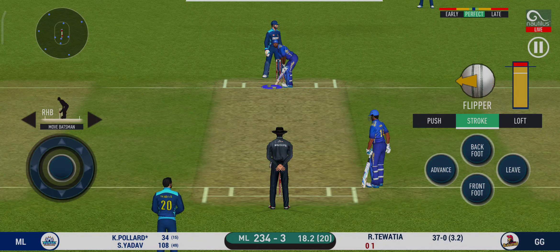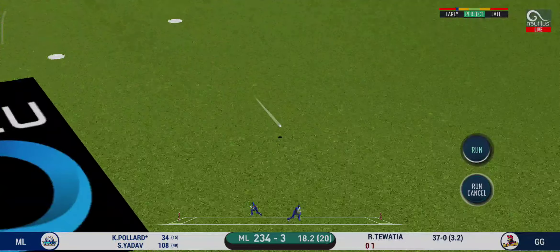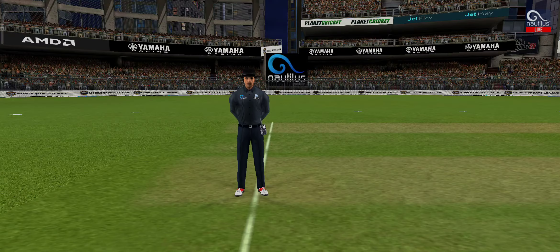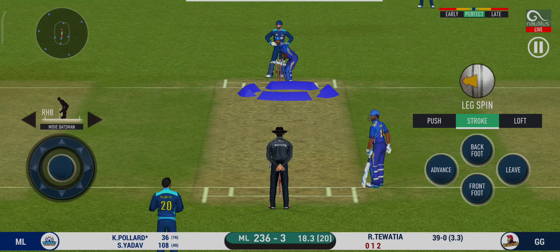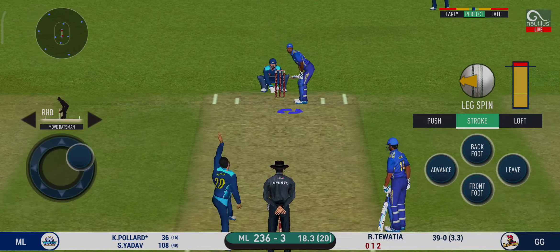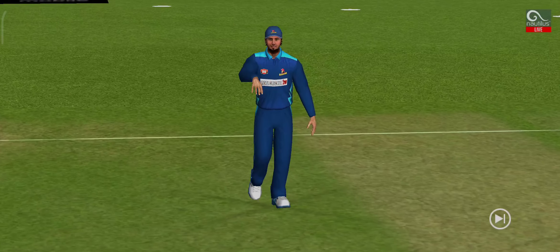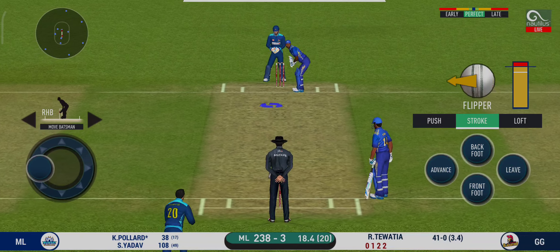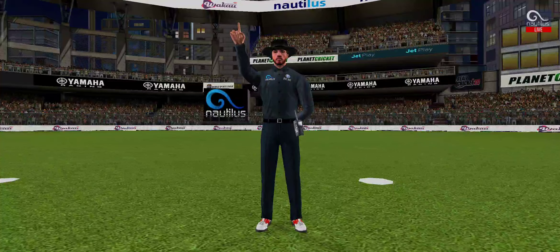There is a fielder at extra cover. It's a shot, but only a single. That is a huge appeal — the bowler thinks he's got the batsman but the batsman thinks otherwise. He is arguably one of the best hitters in world cricket. They are calling for two. That is excellent running between the wickets. The bowler is bowling from his favorite end.